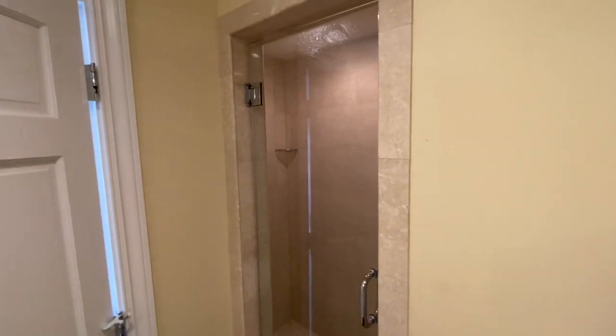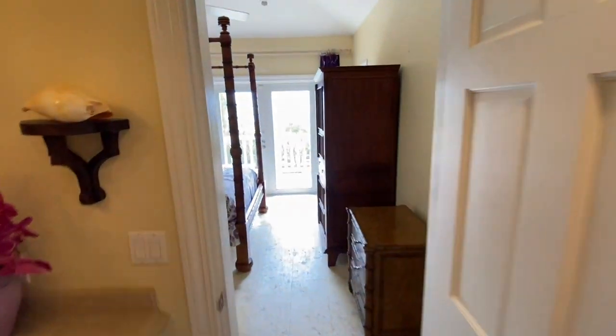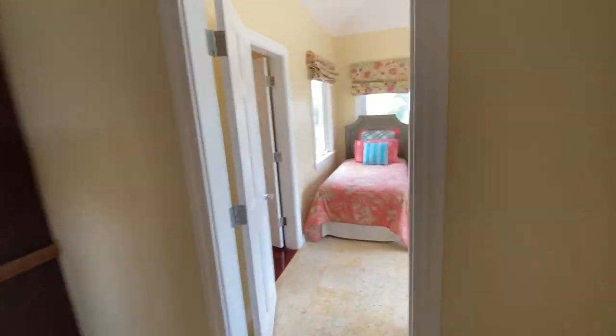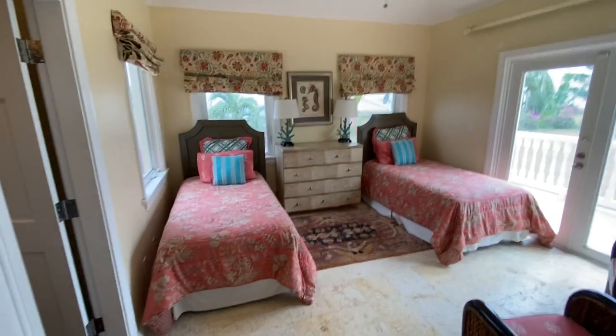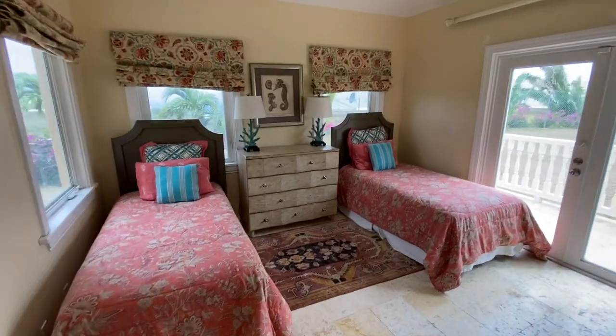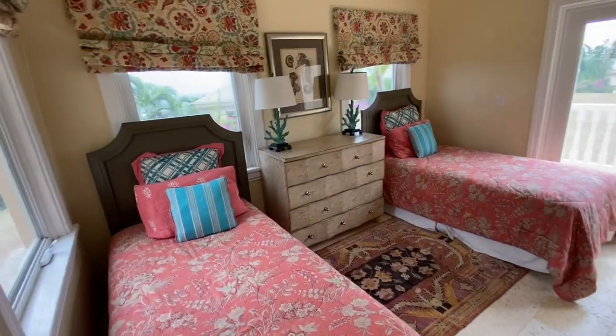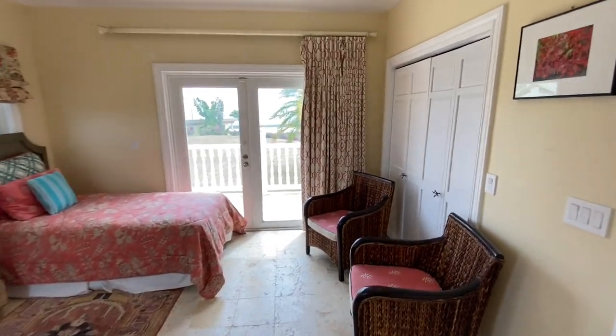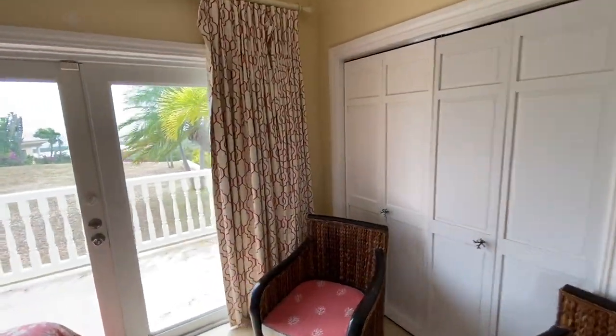Shower off in the corner. And then guest bedroom number three is here on the northwest corner of the property. As you can see, it's also professionally decorated — all top of the line furnishings, drapes, and blinds. Closet to the right.